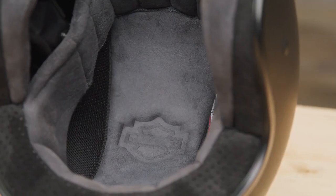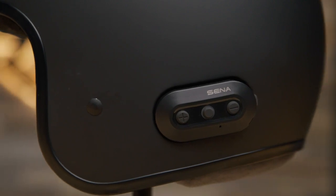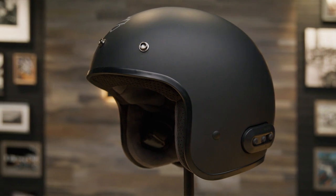The lining is removable and washable, and one of my favorite details is the integrated Bluetooth system. I love the convenience of being able to chat with my passenger or riding buddies, so the upgraded Bluetooth 5.0 system is a fantastic feature.